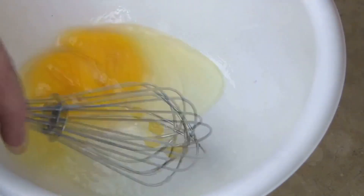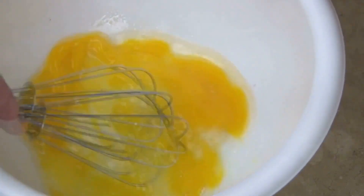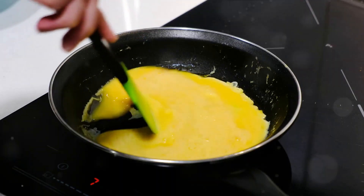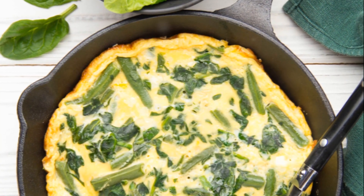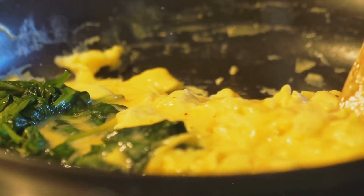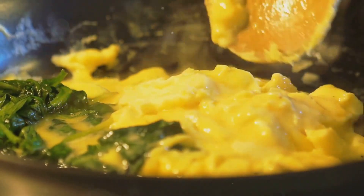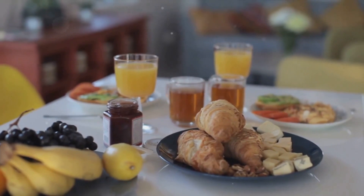First up, we have the classic scrambled eggs — but this isn't your ordinary scrambled eggs, we're adding a twist. Start by whisking two eggs in a bowl, adding a pinch of salt and pepper for taste. Heat a non-stick pan, add a splash of olive oil, and pour in your whisked eggs. Now here's the twist: add a handful of spinach and a sprinkle of cheddar cheese. Spinach is an excellent source of plant-based protein, and the cheese adds an extra protein punch. Stir gently until the eggs are cooked to your liking, plate it up, and there you have it — a protein-rich breakfast to fuel your day.